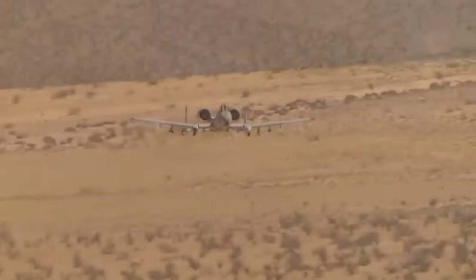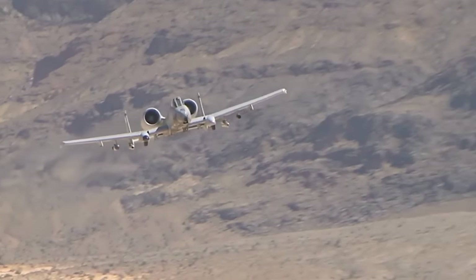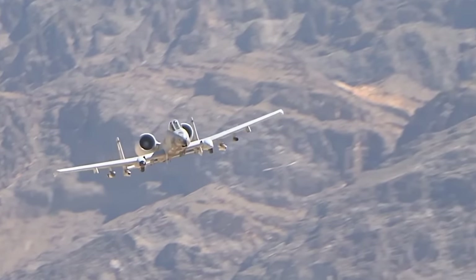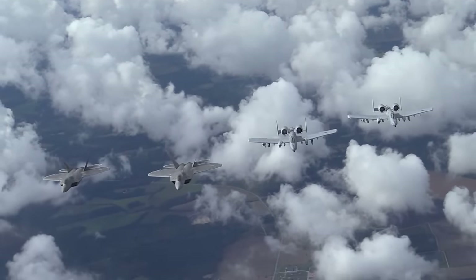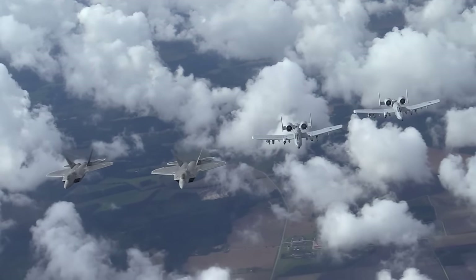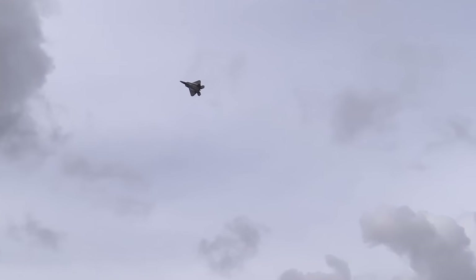But that doesn't mean the A-10 has no air-to-air chops. That same 30mm cannon can be deadly in a close-quarters scrap, and A-10s usually carry a pair of AIM-9M Sidewinder infrared-guided, heat-seeking air-to-air missiles to boot. In real combat operations, the A-10 would usually be flying in concert with air superiority fighters like the F-15 or the F-22, and it would be up to those fighters to take out any inbound adversary aircraft.